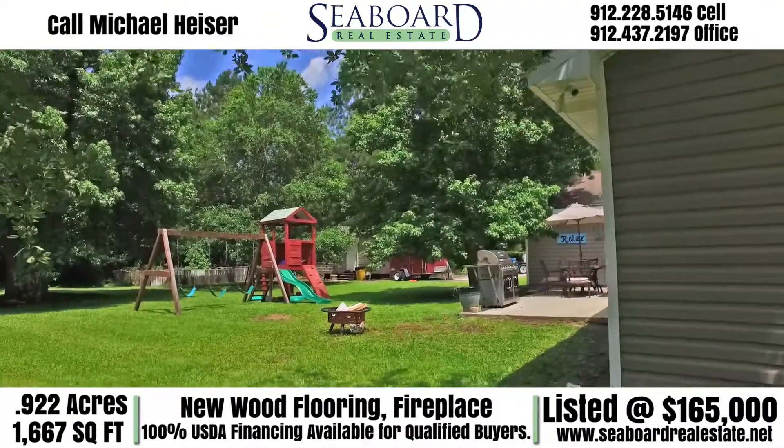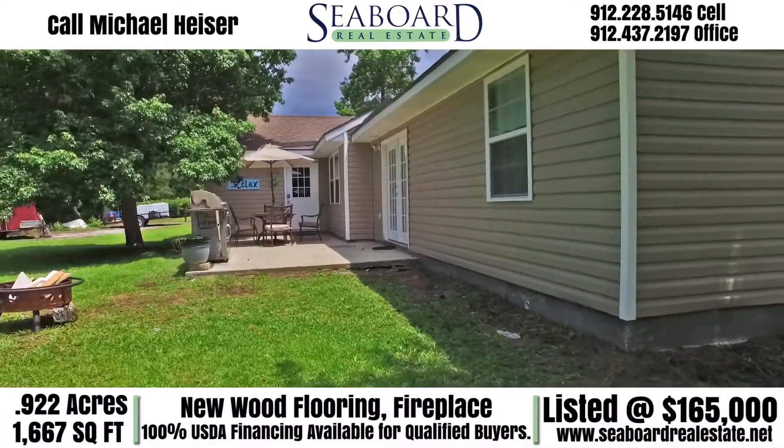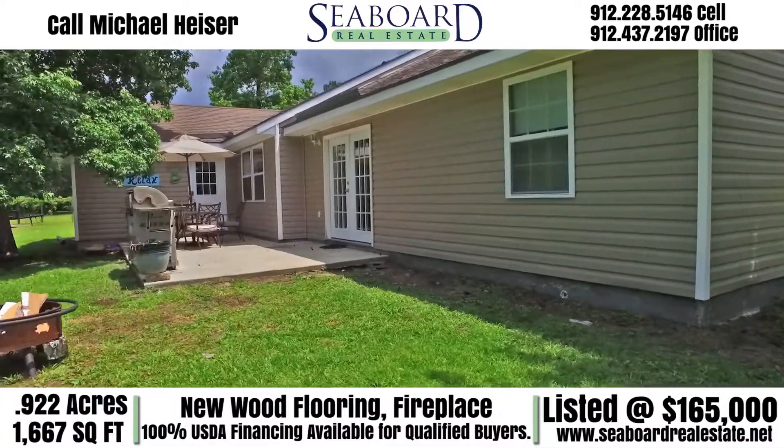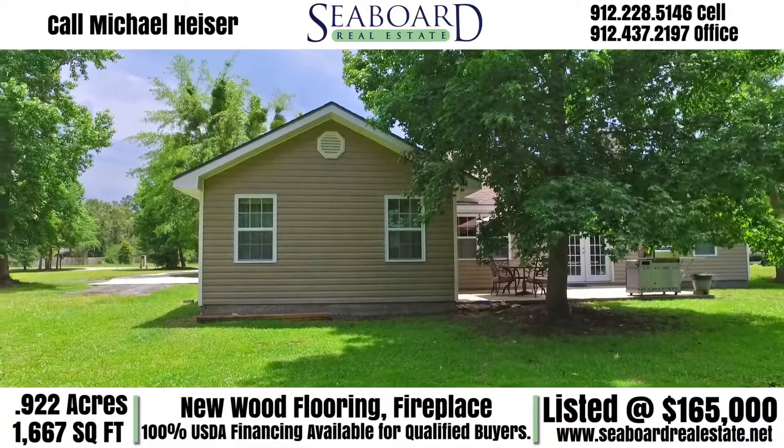What makes this property stand out is its ample front and backyard that sits on just under an acre. With an outdoor patio and plenty of yard, you have ample room for backyard barbecues with friends.